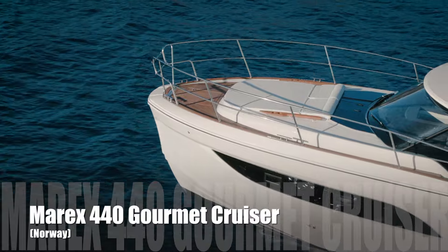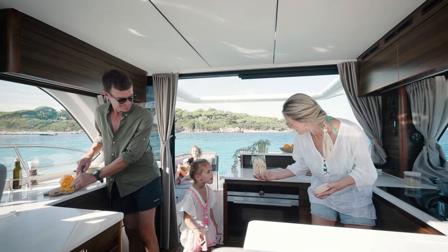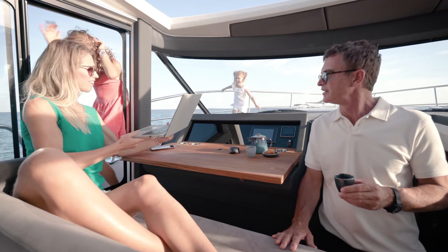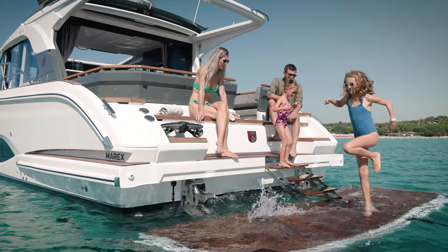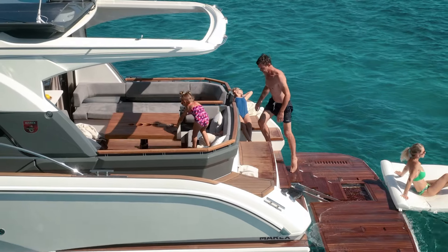Do you eat on board or ashore? With the Marex 440 Gourmet Cruiser, the Norwegian shipyard gives an answer to this question with its luxurious 44-foot family yacht, available in two versions, for gourmets and its Scandinavian style.